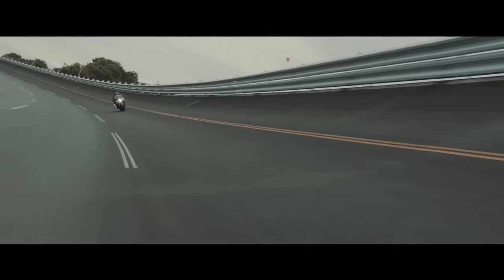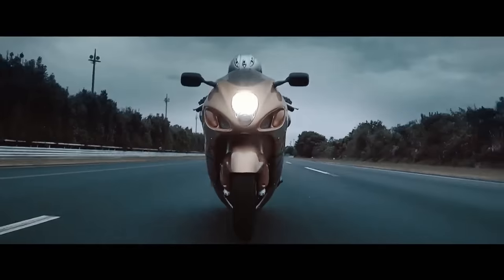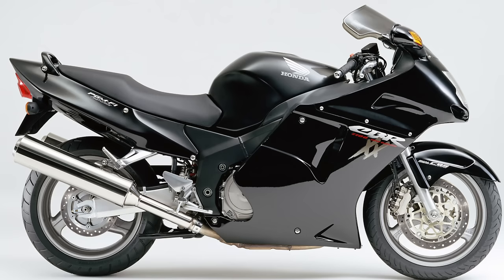The Gen 1 Hayabusa was powered by a 1299cc inline four-cylinder engine with ram air ducts at the front of the bike that fed air at high speeds into the airbox to achieve 173 horsepower, which was a very high number at the time. Hayabusa is Japanese for a peregrine falcon, a bird that can dive at over 200 miles an hour, and it's also been known to eat blackbirds. So you see what Suzuki did there with the name.